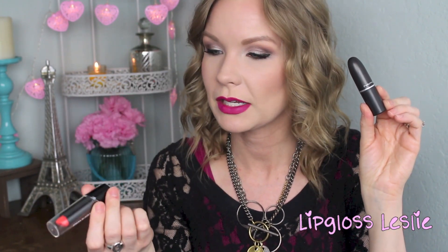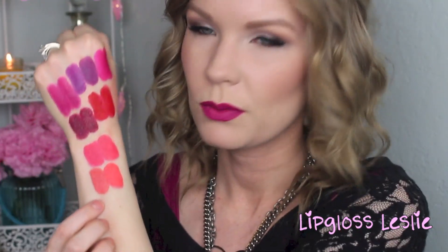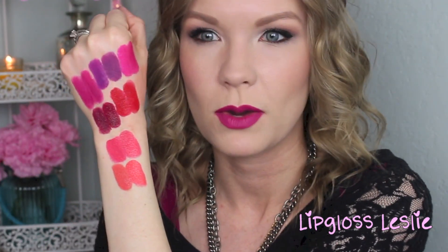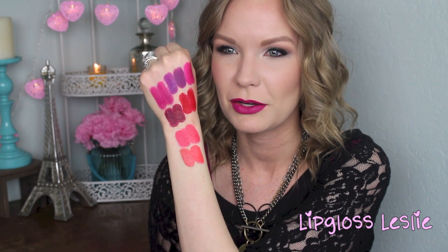MAC's Vegas Volt is pretty close to the Wet n Wild Silk Finish Lipstick in 515D What's Up Doc, though there's a little difference. Vegas Volt is a really pretty orange — it's an amplified formula — and What's Up Doc is also a nice creamy color, but it's brighter, whereas Vegas Volt is more subtle and almost more wearable. They could definitely work switching out for each other. If you want more subtle, go with the MAC, but if you want to try an orange, you could go with the 99-cent Wet n Wild.